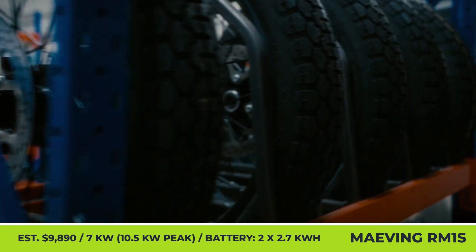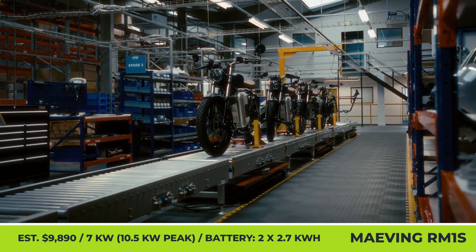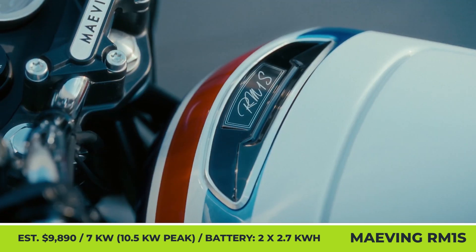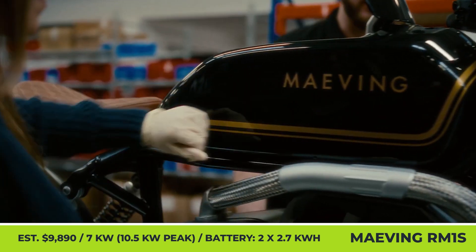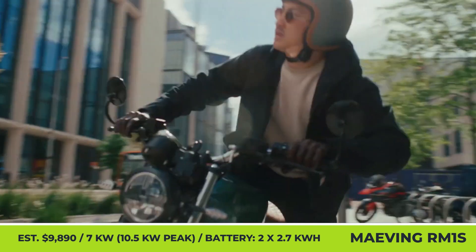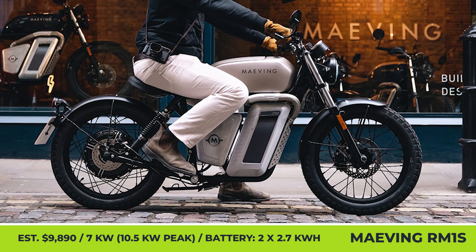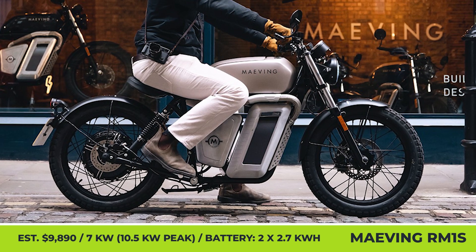MAVING RM1S. The new MAVING RM1S brings a significant performance boost, highway speed capabilities, and a bunch of technical upgrades, including a redesigned motor setup, improved suspension, brakes, seat design, and a reworked storage compartment that holds a more capable battery pack and 10 liters of cargo.